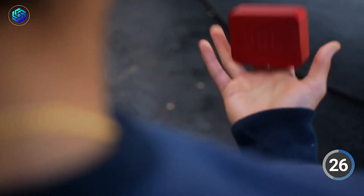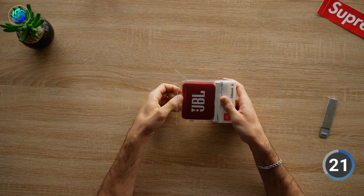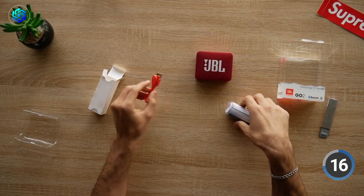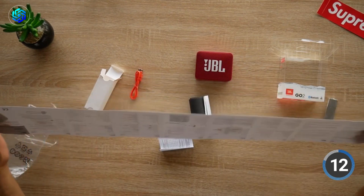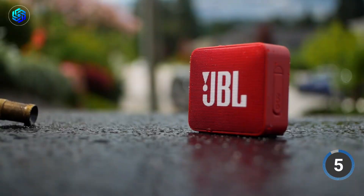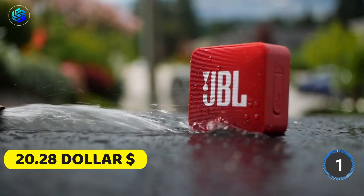Overall, the JBL Go 2 is a stylish speaker that can enhance your music experience both indoors and outdoors. It even has a speakerphone function and an audio cable input for added convenience. In the package, you'll get the speaker, a micro-USB cable, and a quick-start guide. If you're planning on using it internationally, you might need to purchase an adapter or converter. This fantastic product is available for a very low price of only $20.28.